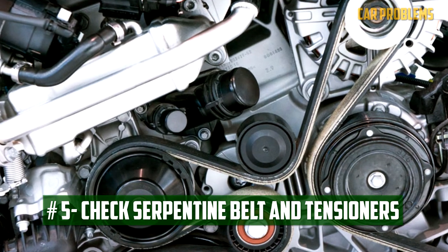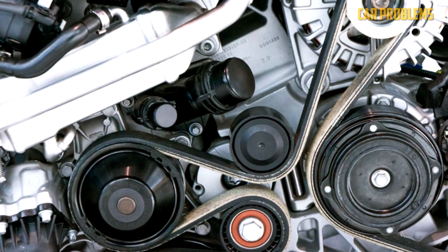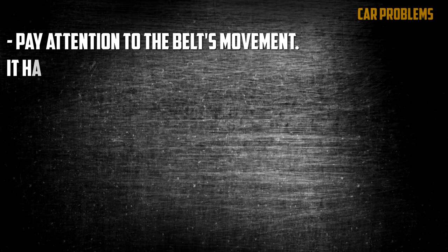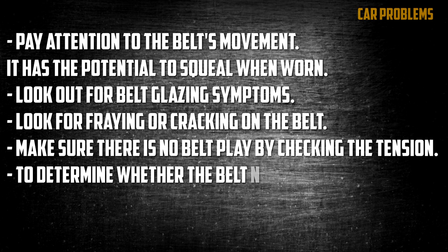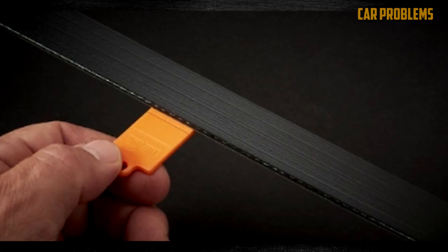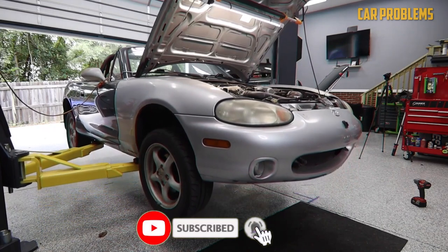Check serpentine belt and tensioners. Your serpentine belt, tensioners, and pulleys can all be checked in a variety of ways. Pay attention to the belt's movement — it has the potential to squeal when worn. Look out for belt glazing symptoms, and check for fraying or cracking on the belt. Make sure there is no belt play by checking the tension. You can also use a wear gauge to determine whether the belt needs to be replaced. Make a note of how the serpentine belt wraps around the accessories before removing it, and look for a diagram under the hood.